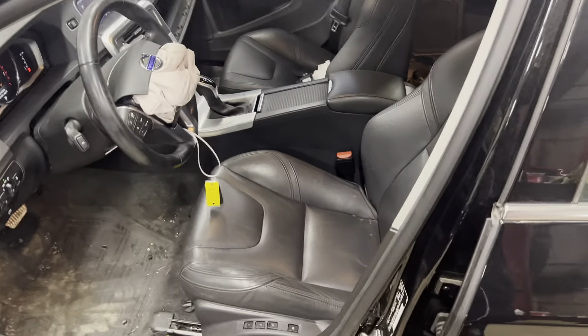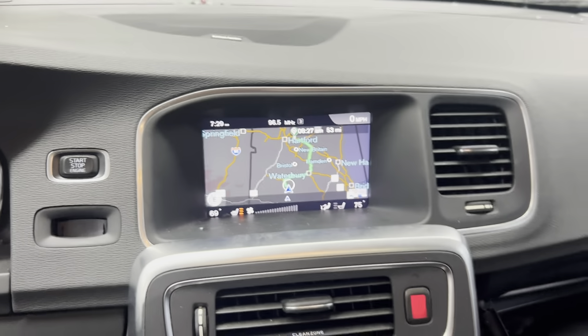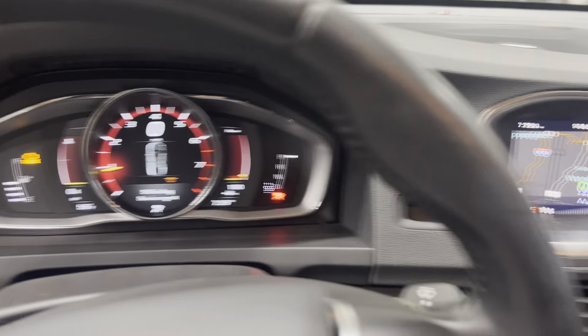Airbags did deploy. We have black leather seats, AM FM satellite, Bluetooth, navigation.